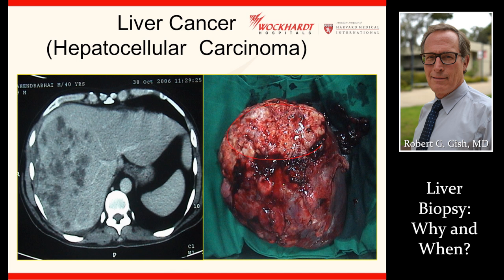Liver cancer — we rarely biopsy liver cancer these days, but that's going to change in the next one to three years as we come out with new therapies, and the biopsy will help guide us as to what is the best therapy for that liver cancer.